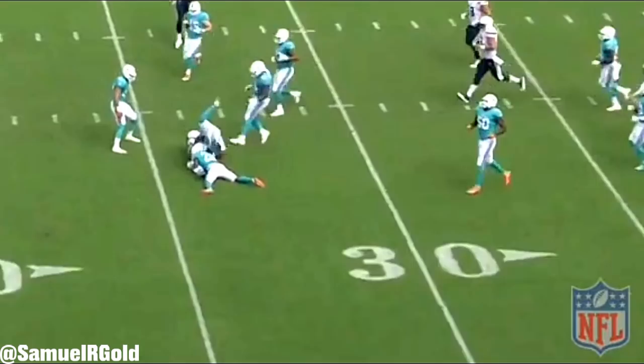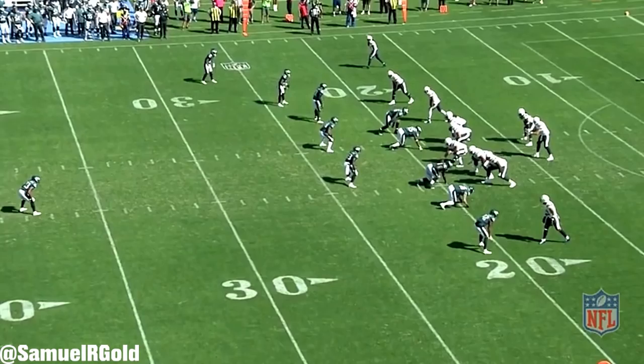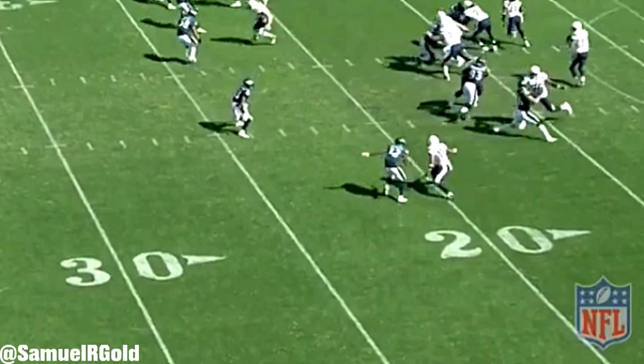Here's another play where Allen does the same exact thing, but this time it's on an out route. This play was against the Eagles, and they were actually in cover three zone defense. After the snap, Allen takes a stuttered inside release, staying on the balls of his feet. He then jabs his inside foot hard into the ground, extends his arms out for balance, and then flips his hips back outside to get open for this pass.